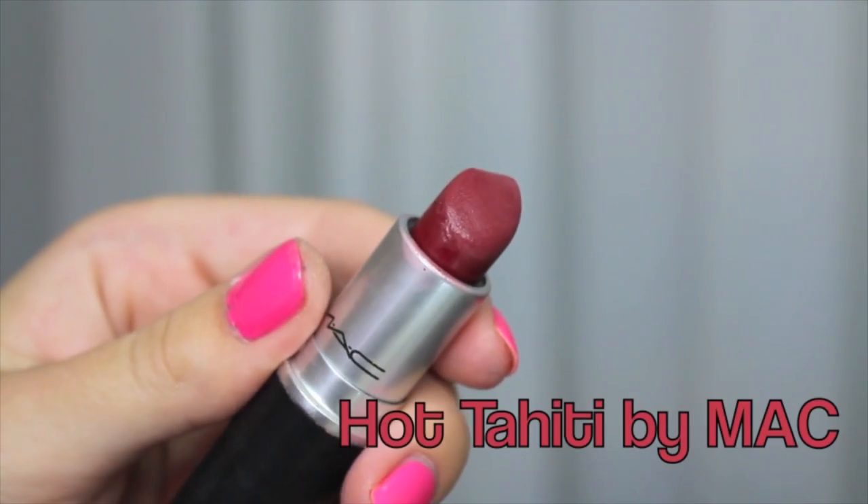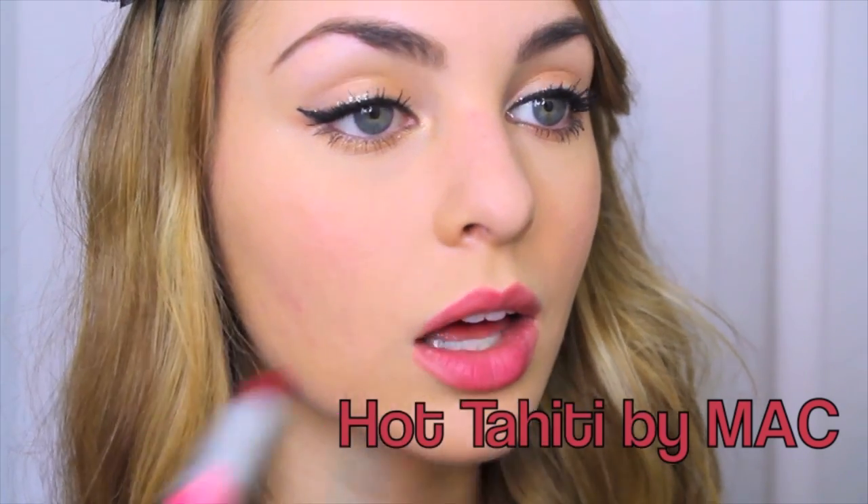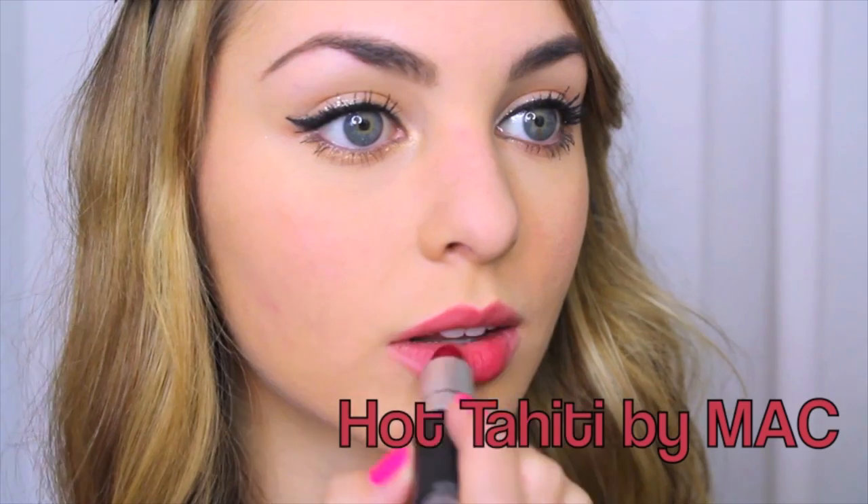For lips, you can really go with any type of lipstick or gloss. I decided to go a little old Hollywood and go with a red lipstick — this one is Hot Tahiti from MAC, and I just dabbed it on so it's a little bit more subtle.